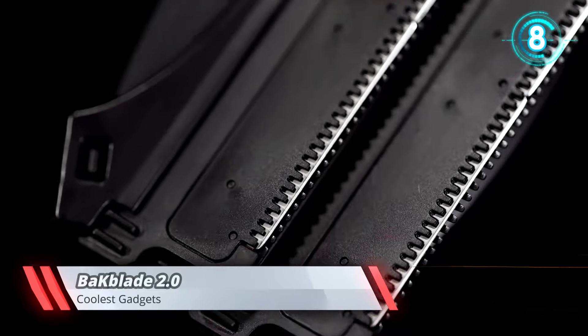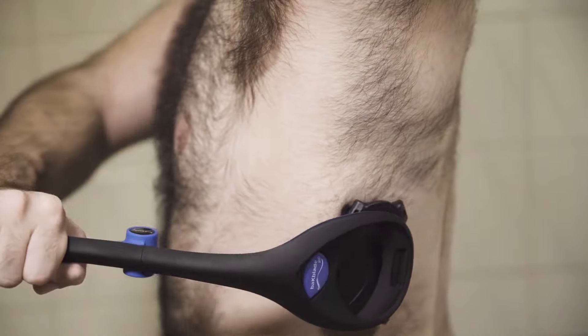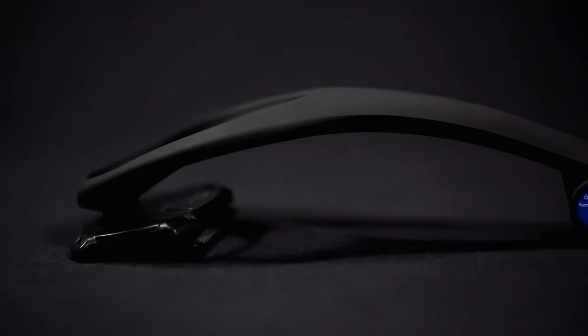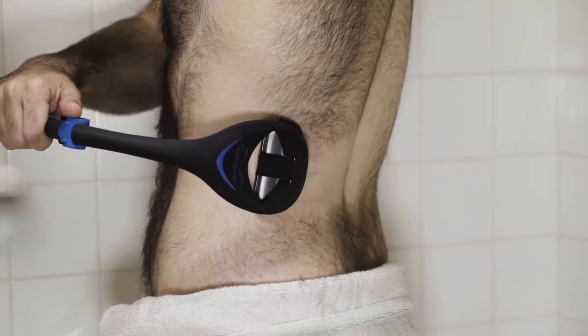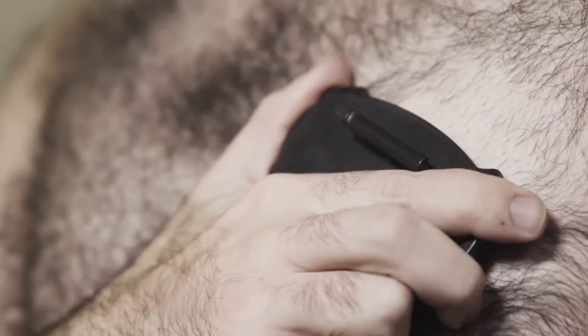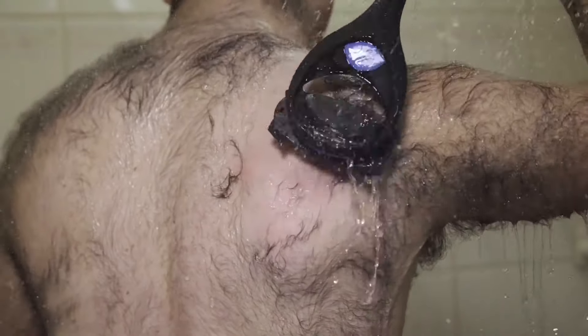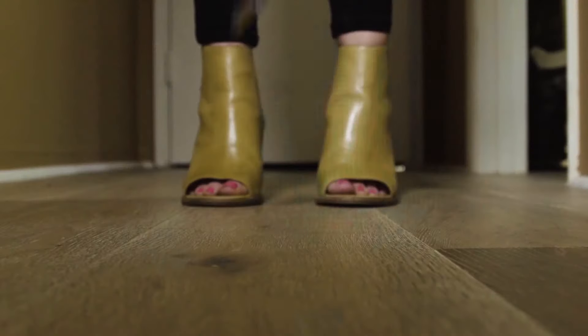Backblade 2.0. The Backblade is the easiest do-it-yourself back and body shaver on the planet. The unique patented safety blades leave a smooth shave and are designed to minimize the risk of cutting — they feel just like a back scratcher. The Backblade 2.0 also features an S-shaped ergonomic handle design giving you a full range of motion so you can shave all those hard-to-reach areas. It leaves no stubble behind, and with a detachable head you can shave much more than just your back. Simply slide old blades out and new ones in, and the Backblade can be used both wet or dry.